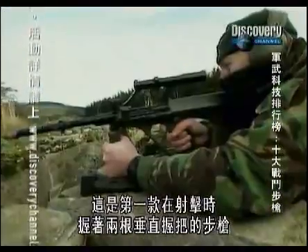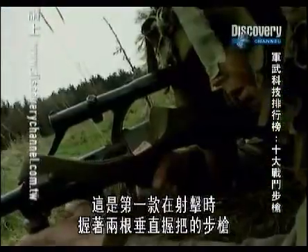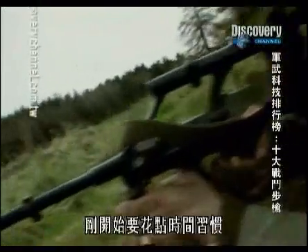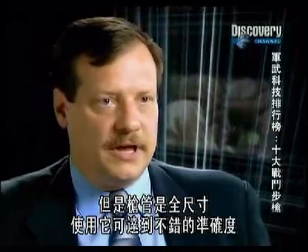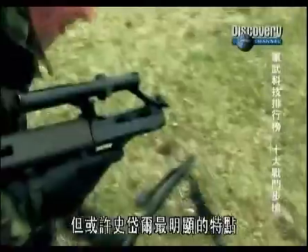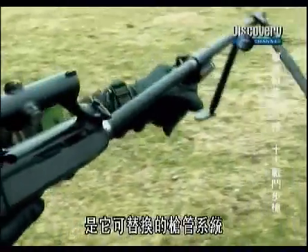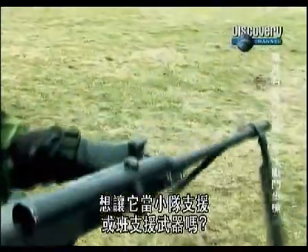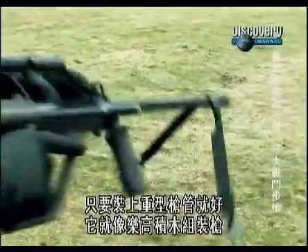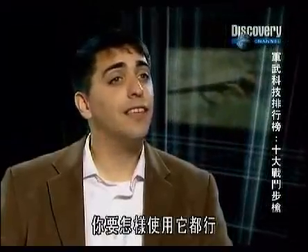This is the first real rifle where you've got the firer holding on to two vertical grips. It takes a little getting used to, but the barrel is full length and you're capable of great accuracy with it. But perhaps the most striking feature of the Steyr is its interchangeable barrel system. Want to make it a section support weapon or a squad support weapon? Click, put a heavier barrel on it. It's like a Lego set gun — you can do anything you want with it.